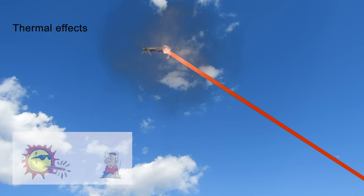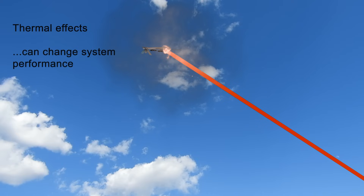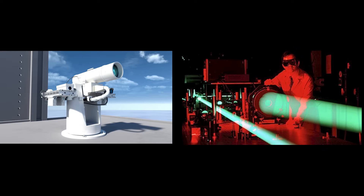Thermal effects. At these powers, various system components, which are, after all, made of matter, can experience thermal effects more quickly than at lower powers. These effects can change the system's performance and lead to safety risks. Understanding exactly how these changes can affect system performance, both during development and in the field once commissioned, is critical to mission success.